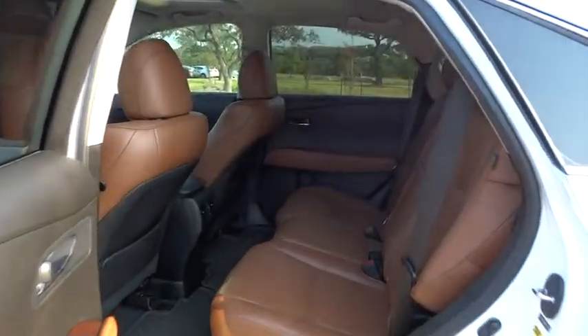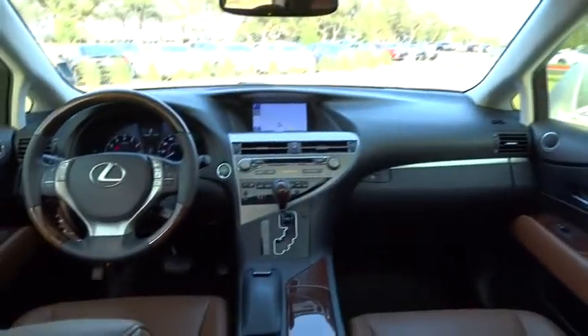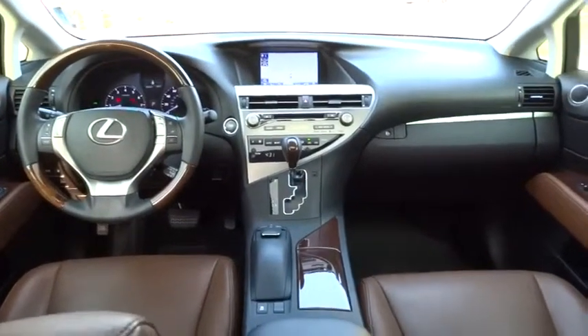Power passenger seat. Power lift gate. Leather wrapped steering wheel. Bluetooth. Power steering. Adjustable steering wheel. Driver airbag. Cruise control.